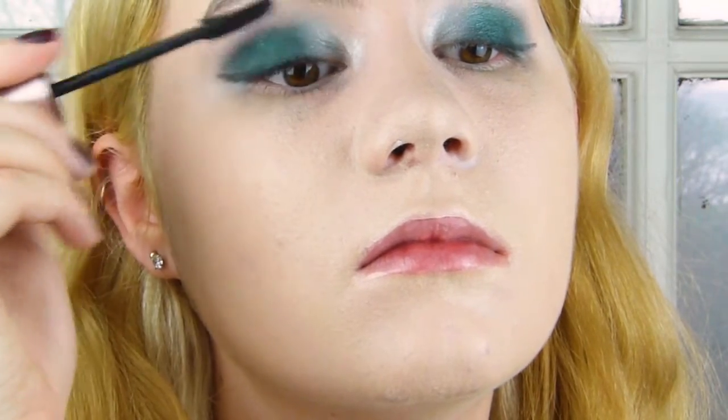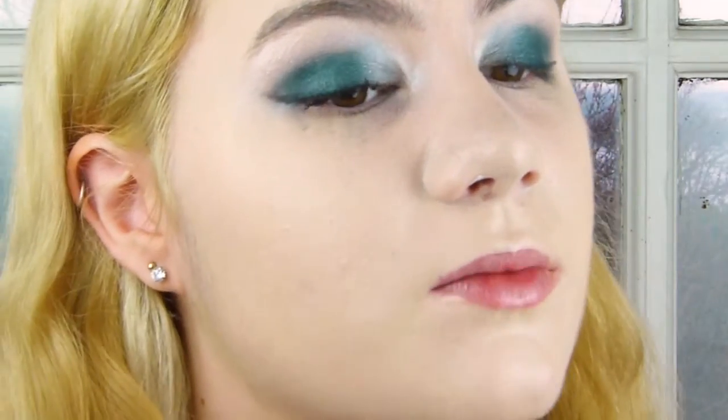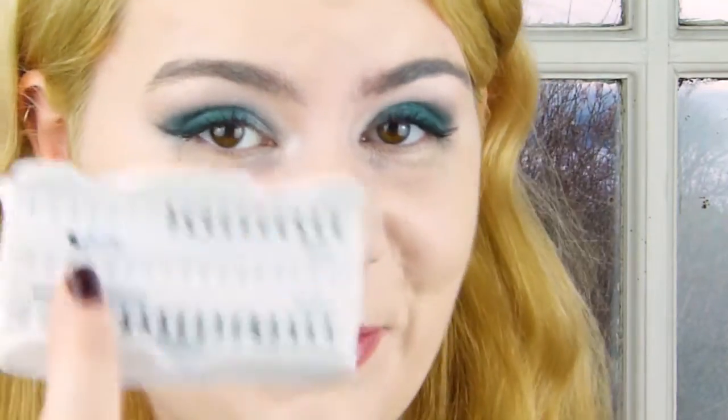For mascara, I'm just using my Maybelline Lash Sensational Mascara, really focusing this on the outer corner. She may have been wearing some individual lashes, so I'm going in with a few of my Eylure individual lashes — I'm going to use some of the short ones and put two on the outer corners. I've just put a couple of individual lashes on the outer corners, and now I'm going to tightline.